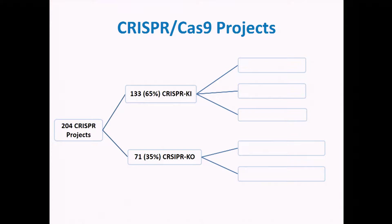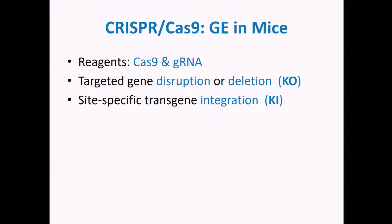Sixty-five percent of the projects were for gene knock-in, and 35 percent of them were for knock-outs. We have used different kinds of reagents of Cas9 and guide RNA to generate mouse models carrying targeted gene disruption, gene deletion, or site-specific transgene integration.